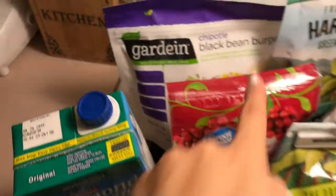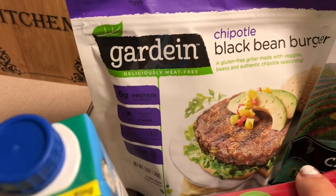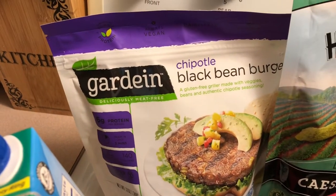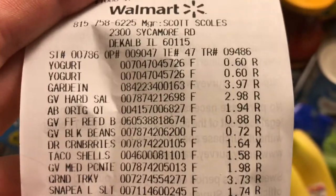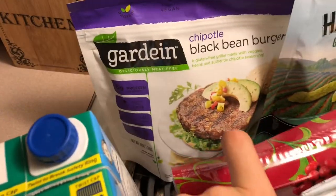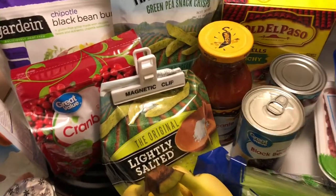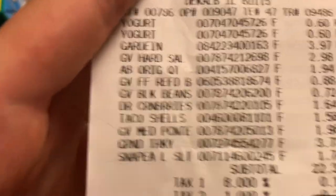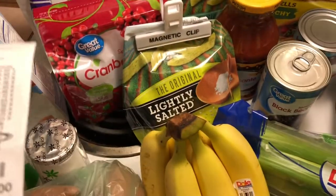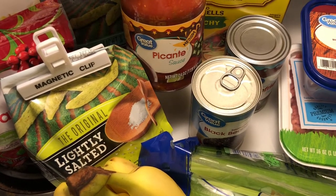The next thing I got was these Gardein chipotle black bean burgers — they are gluten-free and I believe they're vegan, but don't quote me on that. Those were $3.97, but there are four burgers so it's pretty much four meals, coming out to less than a dollar each. I also picked up another pack of Harvest Snaps — I opened them in the car because I was starving. Those were $1.74; I thought they were more expensive at Hy-Vee, which is why I grabbed these.